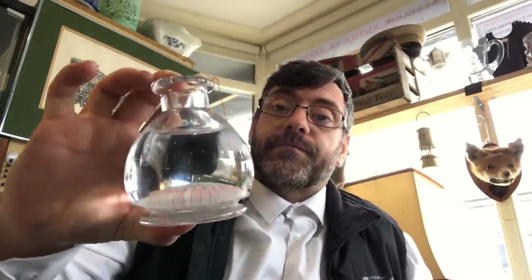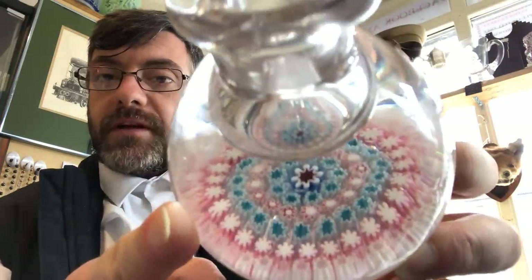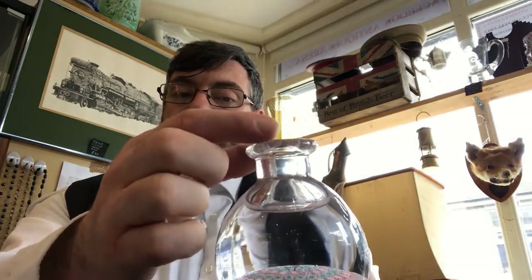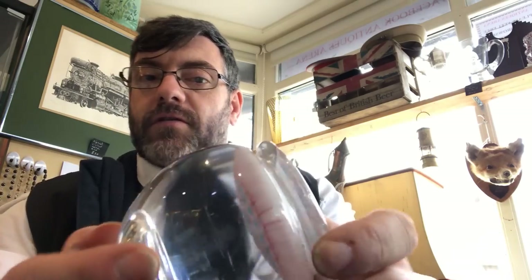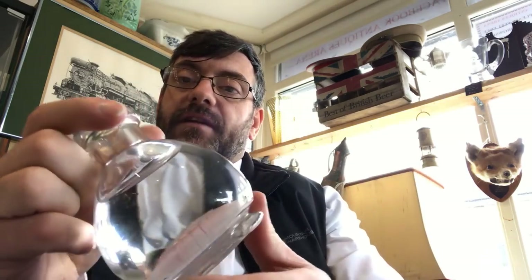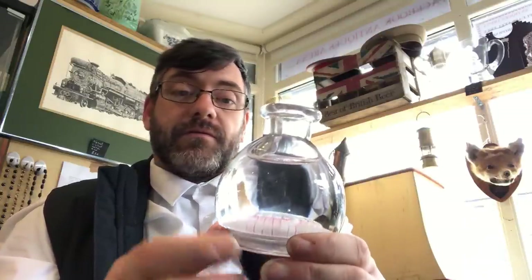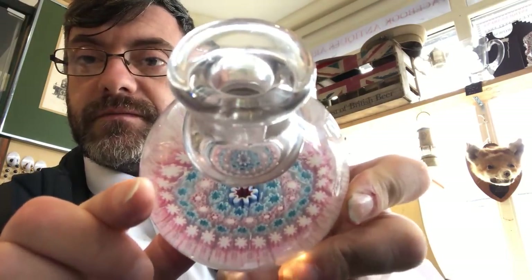I purchased this at a car boot sale in Cardiff on the weekend. It's an inkwell — it's millefiori, as you can see, and it's really good quality millefiori. It's got a little reservoir. It's lost its stopper — it needs a stopper. It's got a really big, snapped, sharp pontil with tons of weight. Now there is what looks like a chip, but it's not. It's almost like the foot collapsed in the blowing — it's just sunk. It's definitely not a chip, just a flaw in the making. And the canes are absolutely stunning.